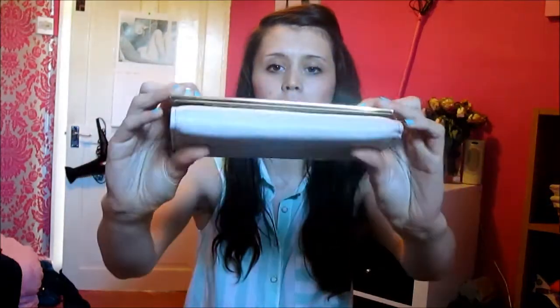Next I've got this purse. It's just got this beautiful flower pattern on the front and then it's just got the card bit here and a load of bits for money and more cards. And then in here it's just got another money bit.